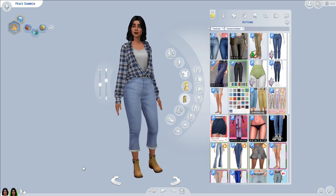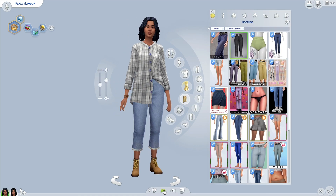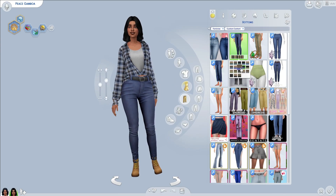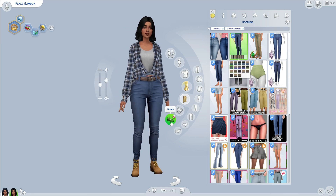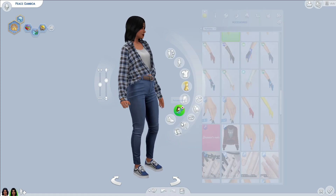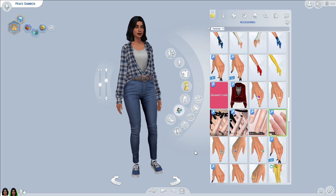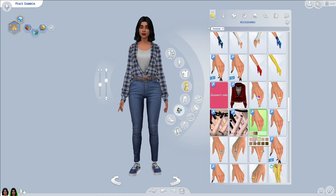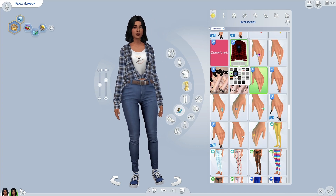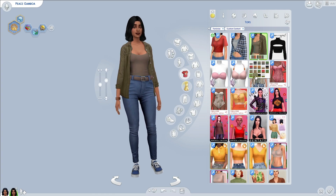If you go to my Ocean CC Finds Tumblr — also linked in the description — you'll see that I'm reblogging something almost every day, whether it's a hairstyle, a pair of shorts, or a skin detail, just so I have it for reference or to download later. The Sims Resource is also super great for Sims 3 custom content, and I've been downloading some in the background because I do have a current household in The Sims 3 that I play with off-cam.